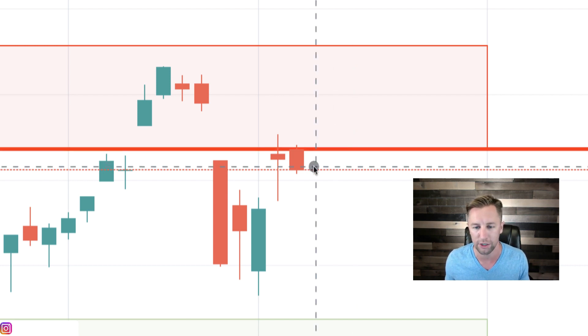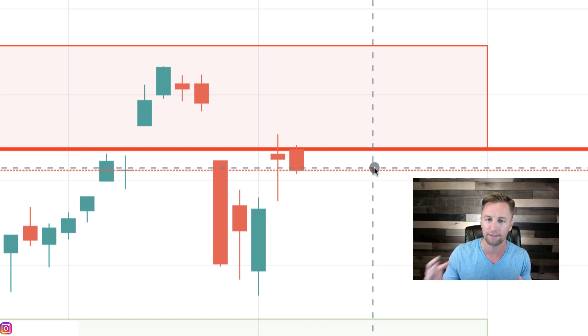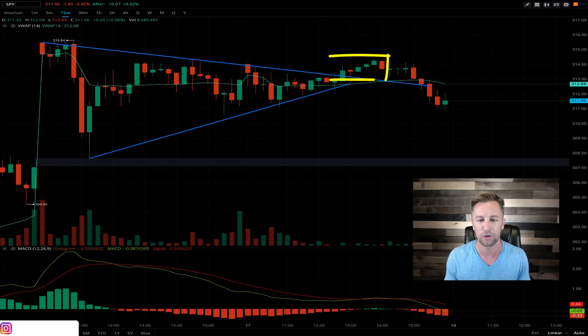If you follow me on Instagram, on the 15-minute time frame, I kind of walked through a pattern that was forming. It was a symmetrical triangle and it looked like it could break out either way. It took off to the upside just a little bit today — it went up about a dollar. So if you did make the trade to the upside, congratulations. But then it quickly failed and pushed down further.